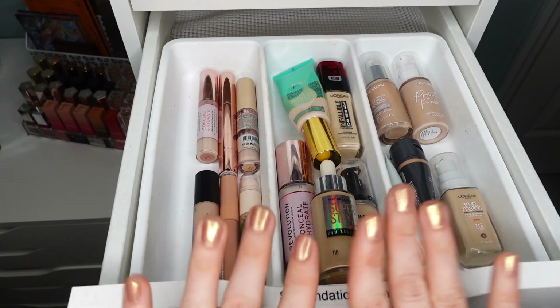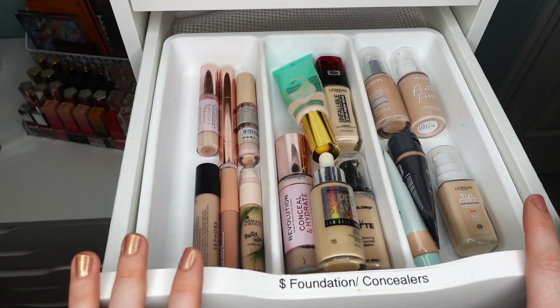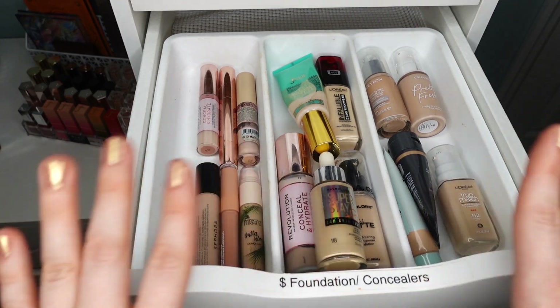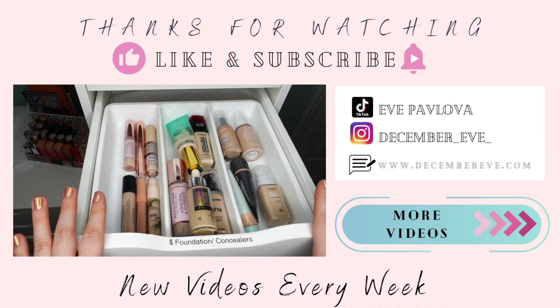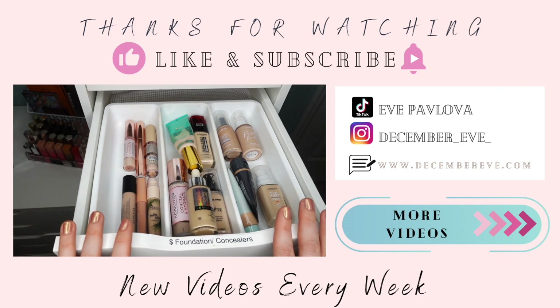I hope you enjoyed this video. If you have any questions or comments, please leave them in the comment section below — I would love to chat with you there. Thanks so much for watching. If you're not yet a subscriber, please subscribe to my channel. I would love to see you in my future videos. Thank you so much for watching — I will catch you in my next one.